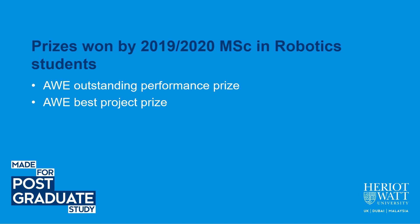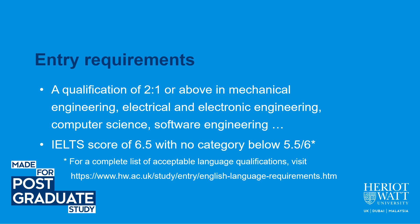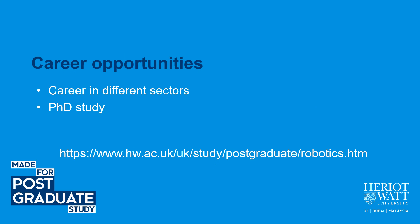Students on our MSc in Robotics program have received several awards, including the AWE outstanding performance prize and the best project prize. The entry requirements for this program include a qualification of 2:1 or above in mechanical engineering, electrical and electronic engineering, computer science, and other related programs. Students also need to meet the language requirements. For a complete list of acceptable language qualifications, please visit the link shown here.